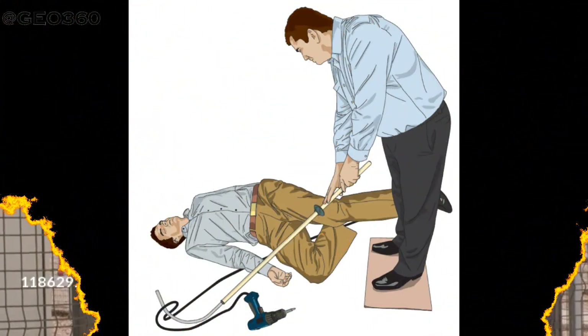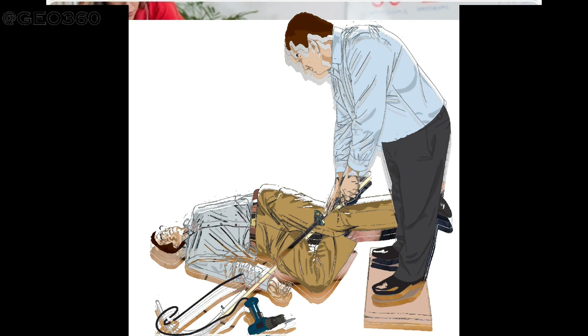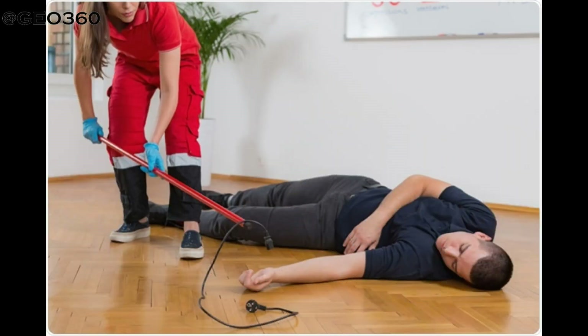In case of electrocution by home electricity, if you cannot switch off the electric source, you may try to move the source away from both you and the injured person using a dry, non-conducting object made of cardboard, plastic, or wood.